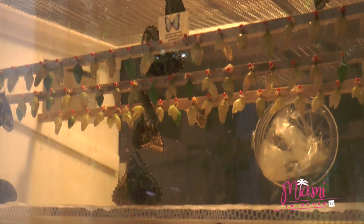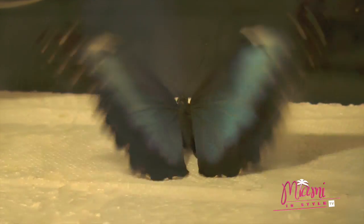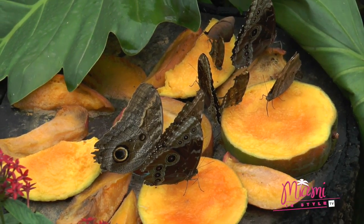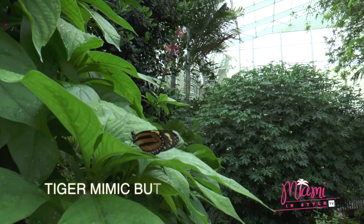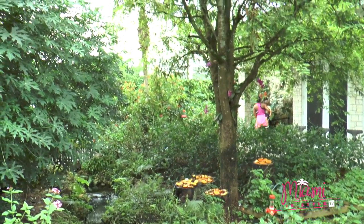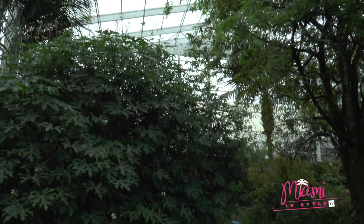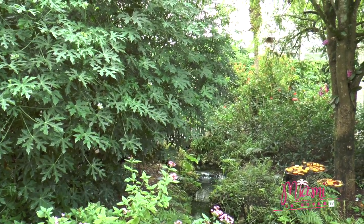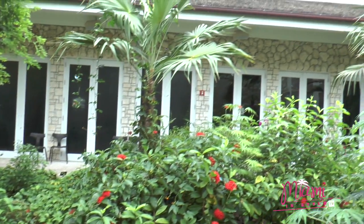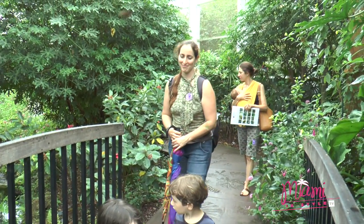Visitors are able to observe part of the metamorphosis process — they learn about the chrysalis and watch with their own eyes how the butterflies emerge. That is a miracle of nature. This is a tiger mimic butterfly, also from Central and South America. The exhibit serves as an education tool: visitors enjoy the butterflies but also learn about their importance as pollinators, just like bees. We have a large group of volunteers who are trained on different topics and present information to our guests.